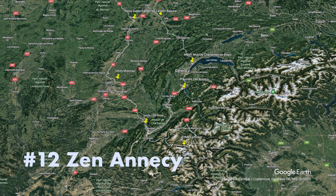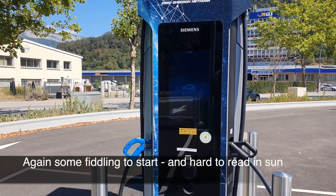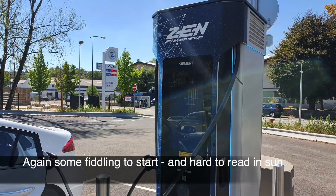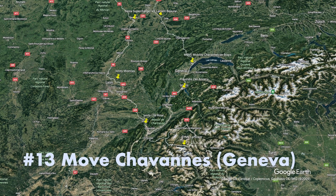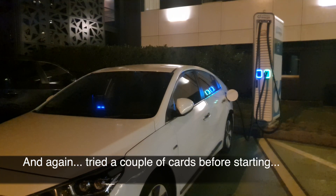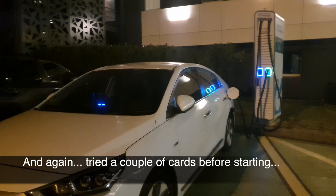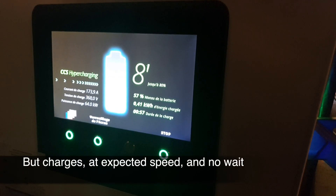Then Annecy — again some fiddling with cards and apps to get it started, but when it starts it's fine. Move Chavan in Geneva: a bit of a well-known problem by now — a few cards to get it started, but when it starts, it works.